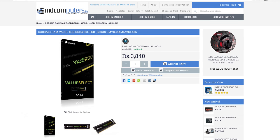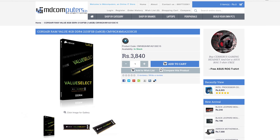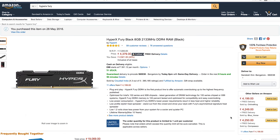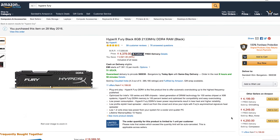For RAM, we're going with 8GB of Corsair Value Select DDR4 2133MHz speed RAM, which you can pick up from MD Computers for around 3,500 rupees. Usually we go with Kingston HyperX Fury for our builds, but the price of HyperX RAM has shot up nearly 50% to 4,300 on all websites. I'm not sure what's happening, but if someone does know, let us know in the comments below.